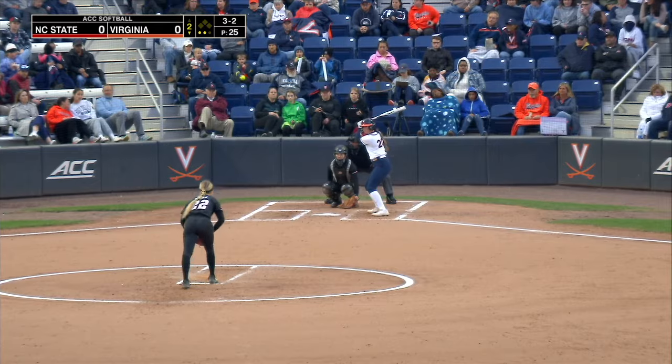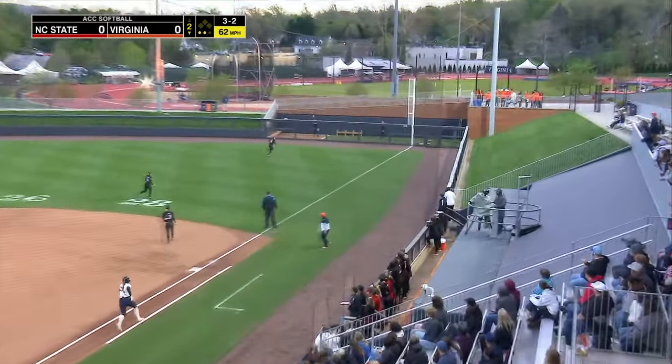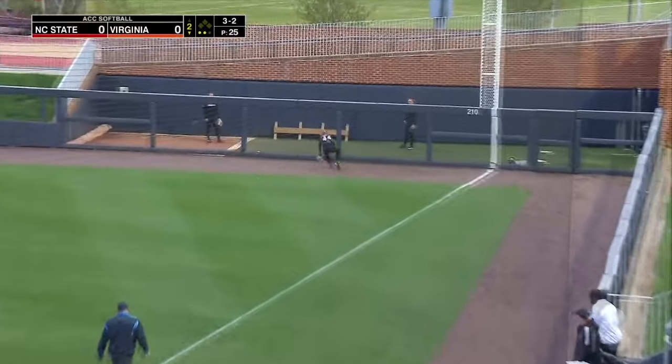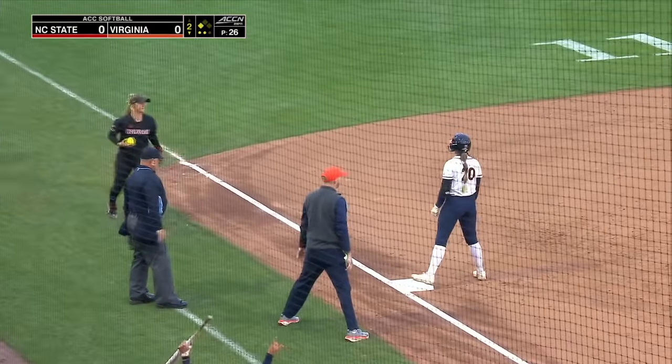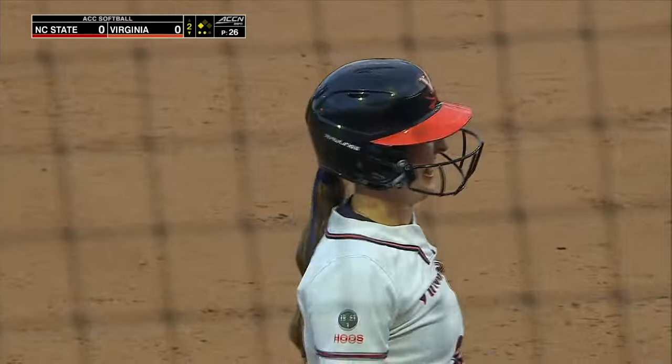Friday night under the lights, great spring weather. Out towards right, that's going to get down and all the way to the wall. Barbie hustling for second, she's going to go for third, and she is in there. Thought she might have stopped at a two-bagger, but all the way.